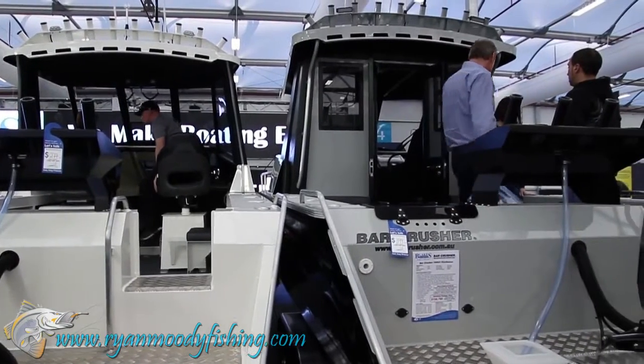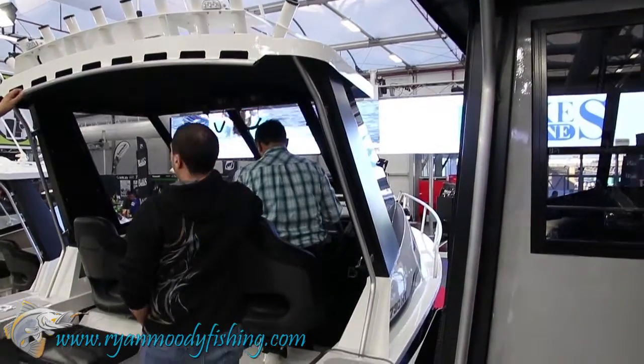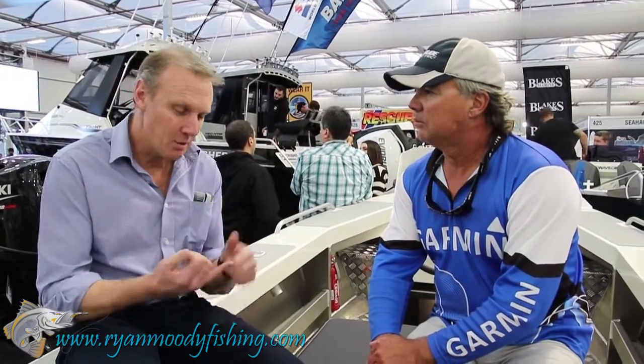I've noticed up north I'm seeing more and more Bar Crushers coming through — it's obviously very successful. What's the secret to your success? We've always just tried to provide a great boat, a great tool for fishing. Fishing is our focus — it's our core market. We build good boats, they're nicely engineered, low maintenance, they tick all the boxes in terms of fishing features. We're always listening and learning. Good product, good service — we work hard with people to make sure we're giving them what they want, keep the punters happy.